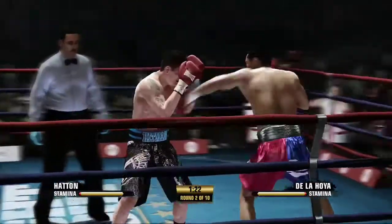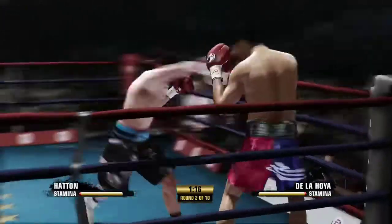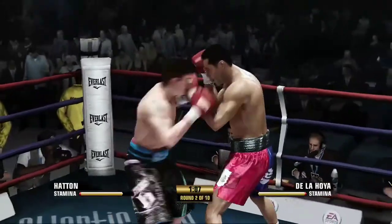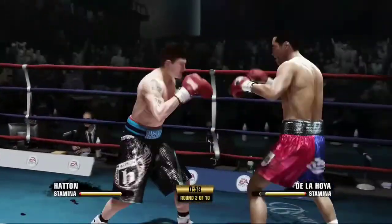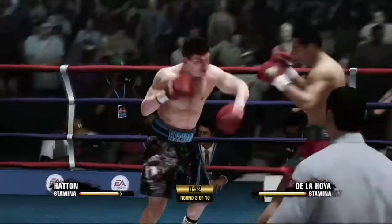What a whiff by Ricky Hatton. Good step back counterpunch there. Beautiful. Takes one, gives one. The right hand scores well. Oscar De La Hoya's on the wrong end of a razor-sharp hook.